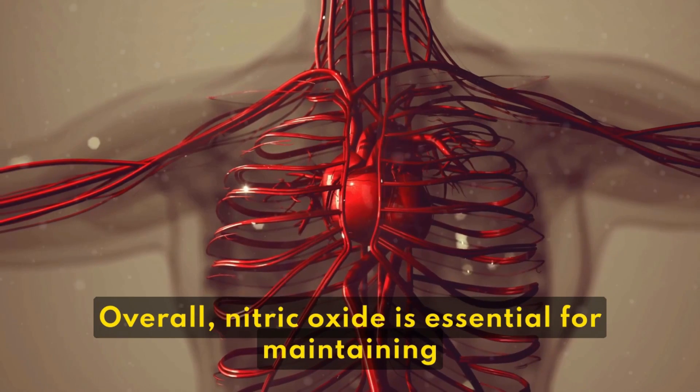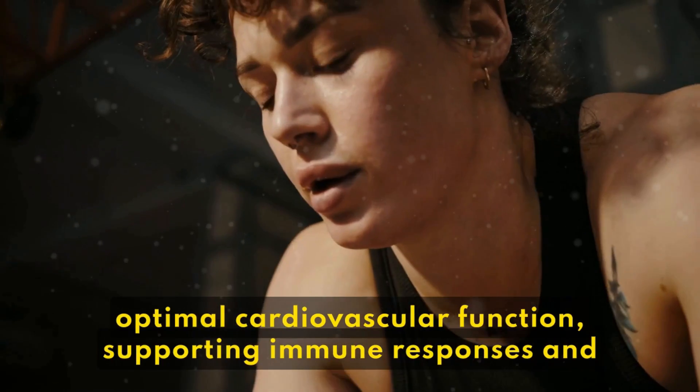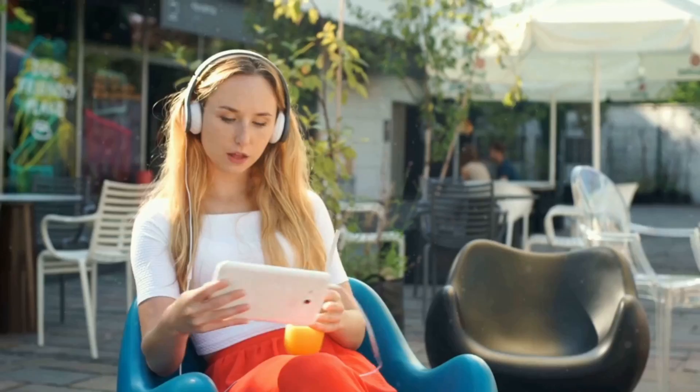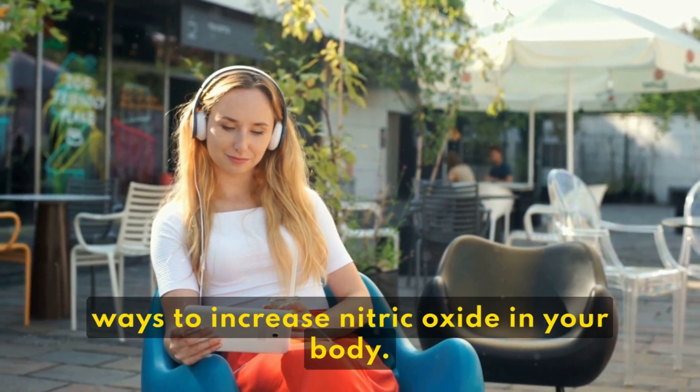Overall, nitric oxide is essential for maintaining optimal cardiovascular function, supporting immune responses, and promoting overall health and well-being. Here in this video, we are talking about 7 ways to increase nitric oxide in your body.